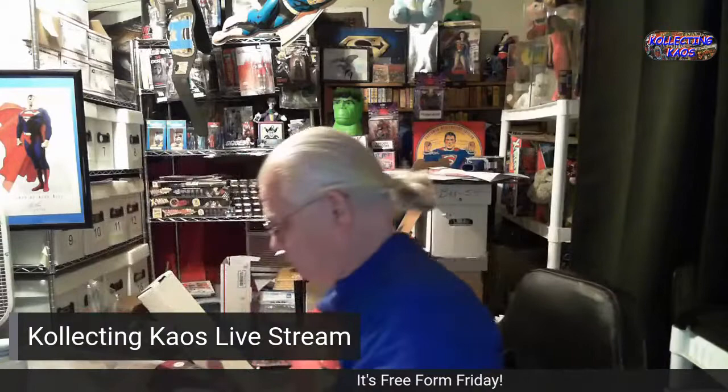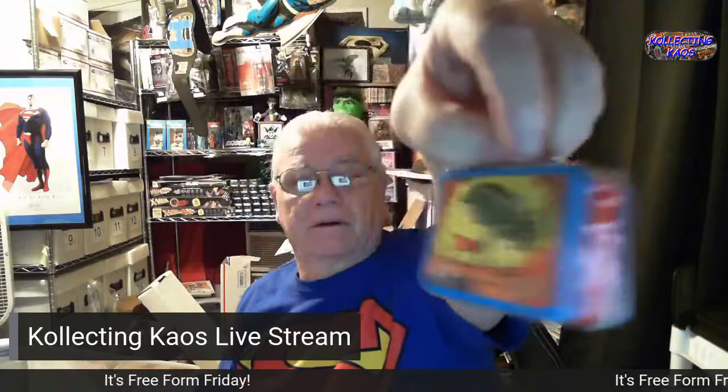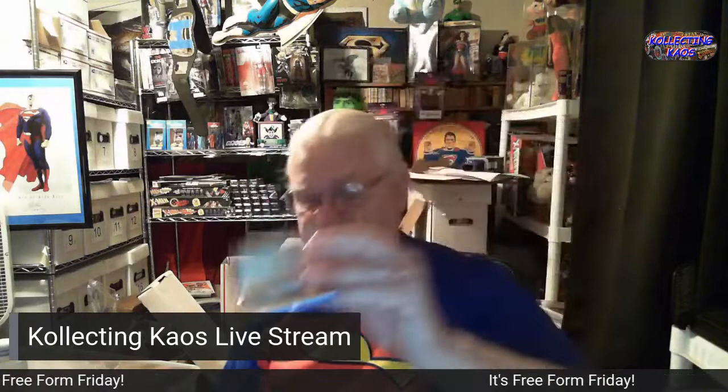You'll like this — this is another ornament, another Hallmark ornament. This one still has the wrapping tissue on it — the Superman lunchbox ornament. It does open, but there's no thermos, so I guess it's not worth as much. It'd be great if they had a mini thermos in there.